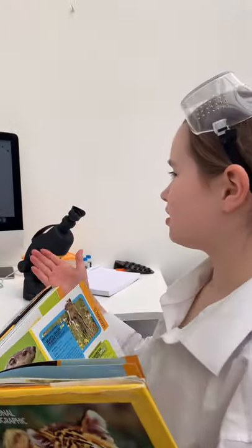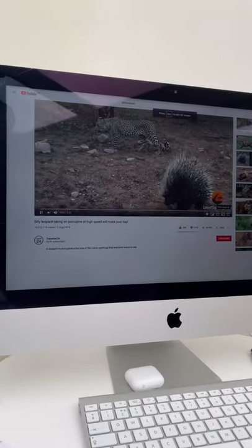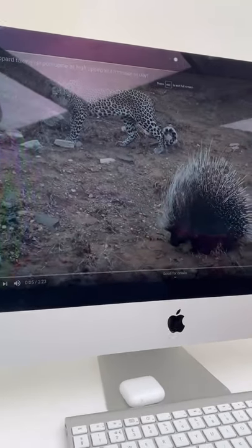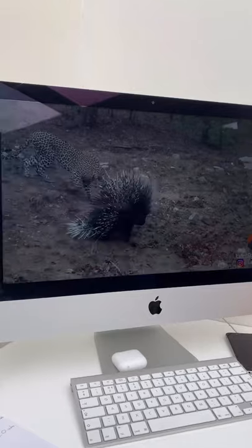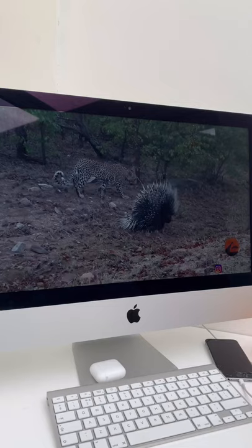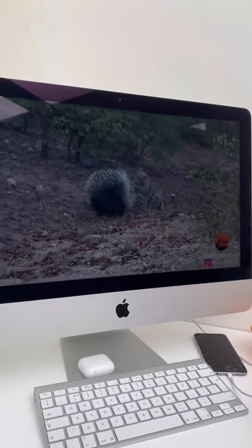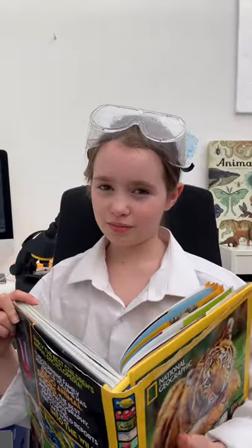Also, in this video by Traveller24 you can see the porcupine turning its back on the leopard as it gets nearer, so that if the leopard tries to come near it can poke the leopard with its quills. Porcupine quills are very sharp so you mustn't play with them, and if you do find one you can use it for display, but don't mess around with them as they are very sharp.